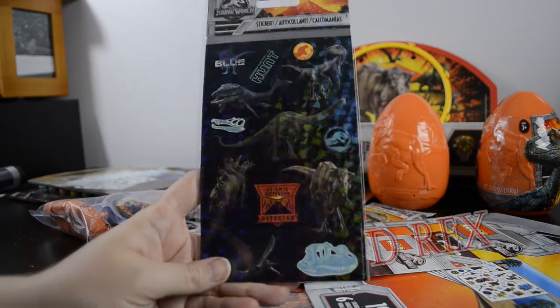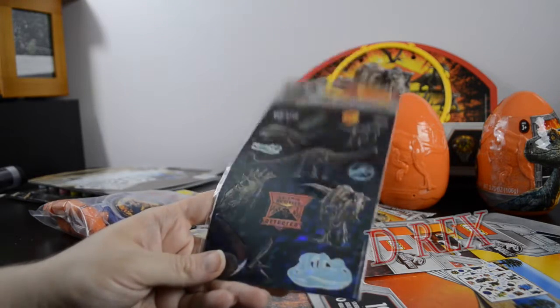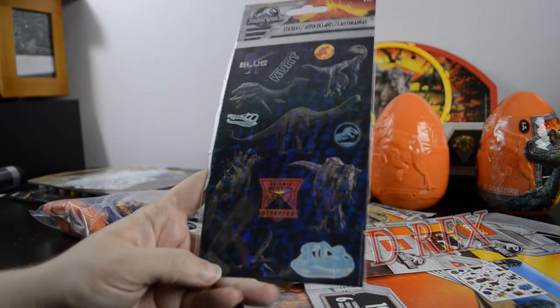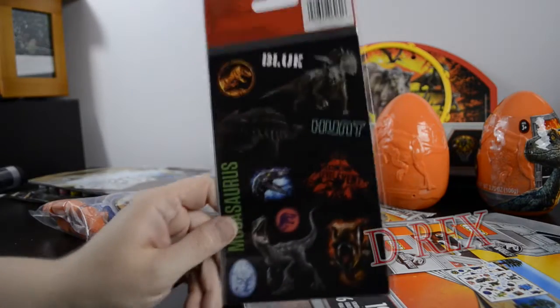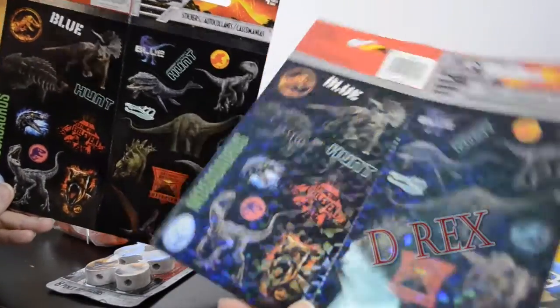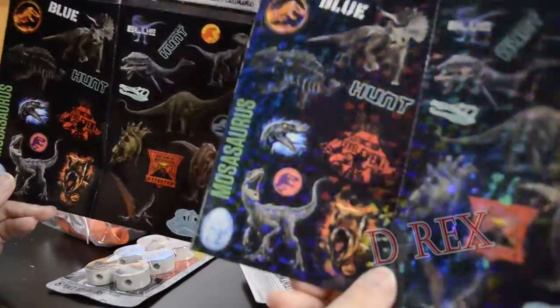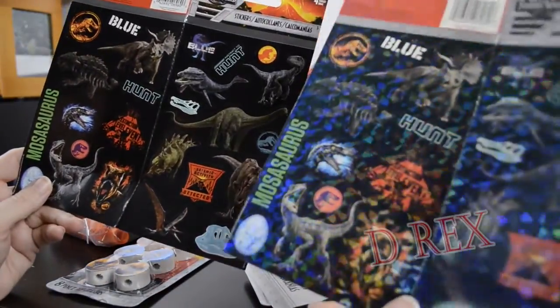For a dollar I found these foil holographic Jurassic World stickers — there are four sheets of stickers. We have dino skulls, a 'seismic activity detected' sticker, Velociraptor Blue, the Apatosaur, Stegosaurus, Pteranodon, T-Rex, Triceratops, Ankylosaurus, an extinction level event sticker, and a comic book version of the T-Rex. The sheets are perforated down the middle — the sticker designs are the same but one is foil and one is plain, so you technically have two of each sticker.